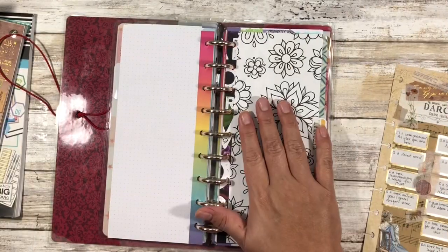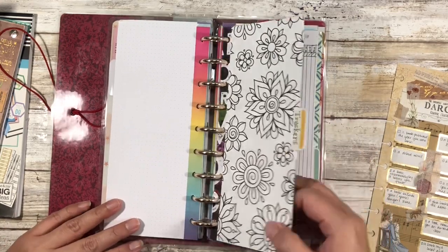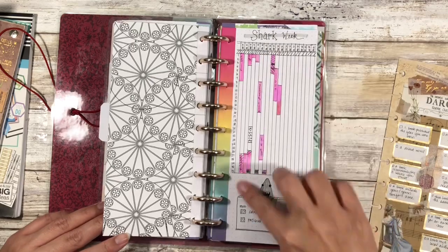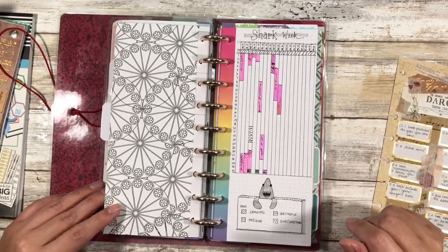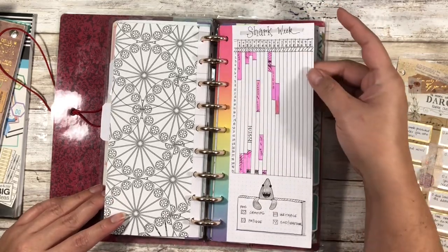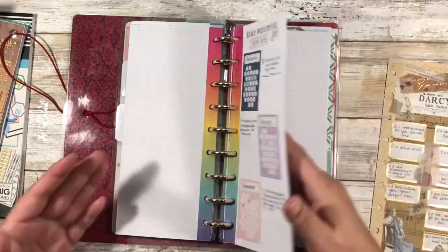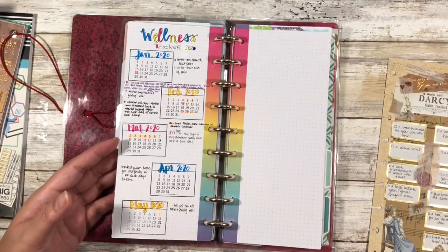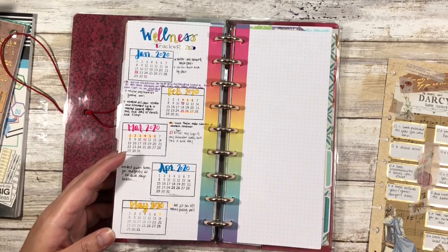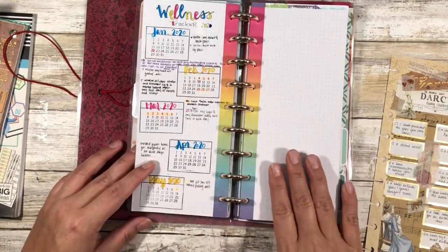In my skinny classic Happy Planner faux bullet journal I have a section for trackers. I have one for shark week and I've found it to be very useful - clearly I'm not as consistent as I'd like, but it shows up when it shows up, and this goes all the way through the end of the year. I'll need to do another one tracking sick days - this one is geared towards days I'm not feeling well and it affects me so adversely that I have to call out for work. It ends in May so I'll need to add another one.